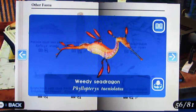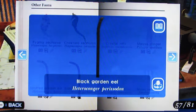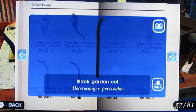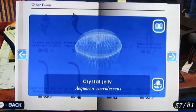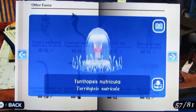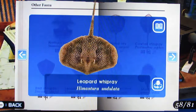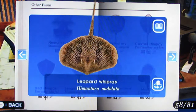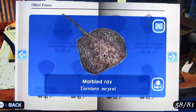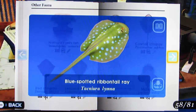Leafy Sea Dragon, Weedy Sea Dragon, Pygmy Seahorse, Crowned Seahorse, Spotted Garden Eel, Black Garden Eel, Crystal Jelly, Wave Stinger, Pterotopsis nutricula, Moon Jellyfish, Nomura's Jellyfish, Red Stingray, Leopard Whipray, Marbled Ray, Cowtail Stingray, Blue Spotted Ribbontail Ray, Monkfish.